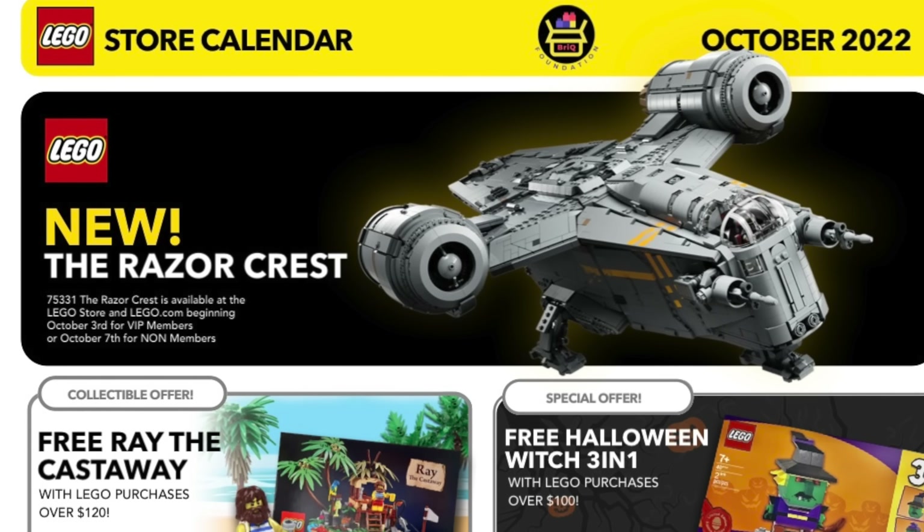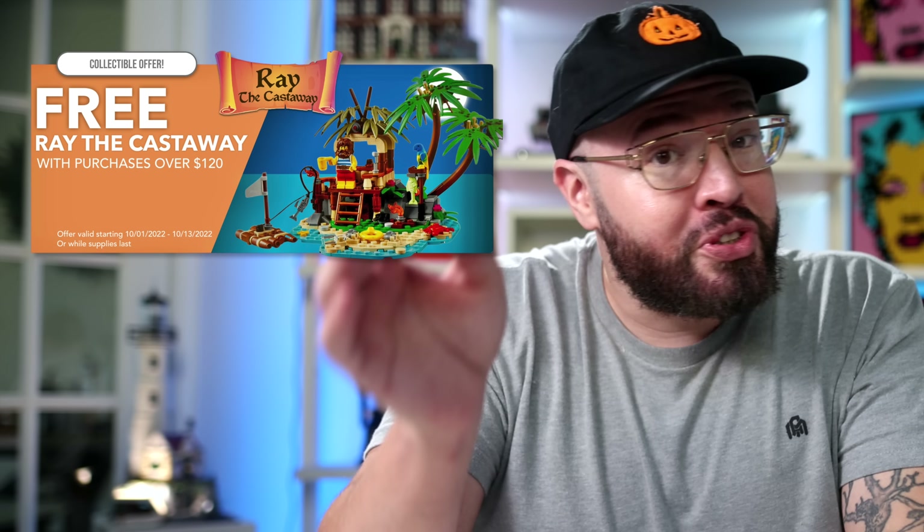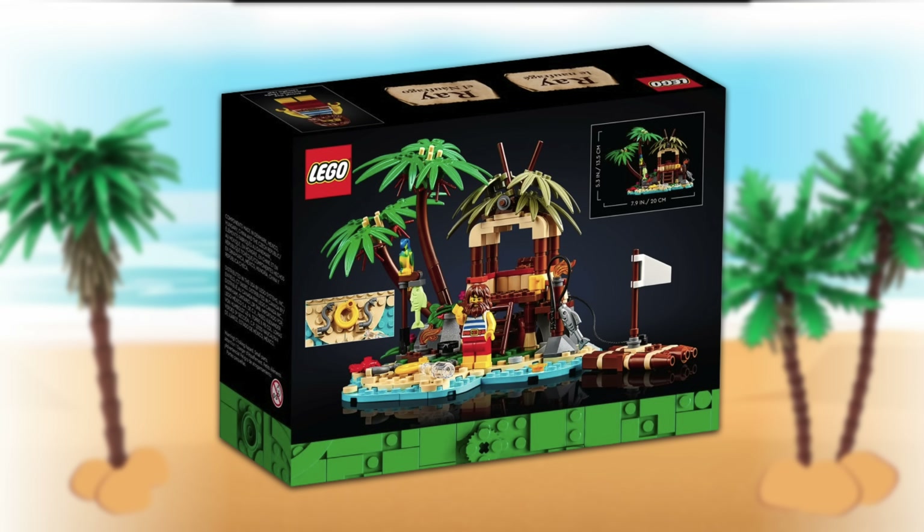Let's not waste any more time. Let's take a look at the first major promo that will be available October 1st: the much-anticipated LEGO Ideas Ray the Castaway. We got to see the very first official image last week here on this channel, but now here are more high-quality pictures of Ray the Castaway.